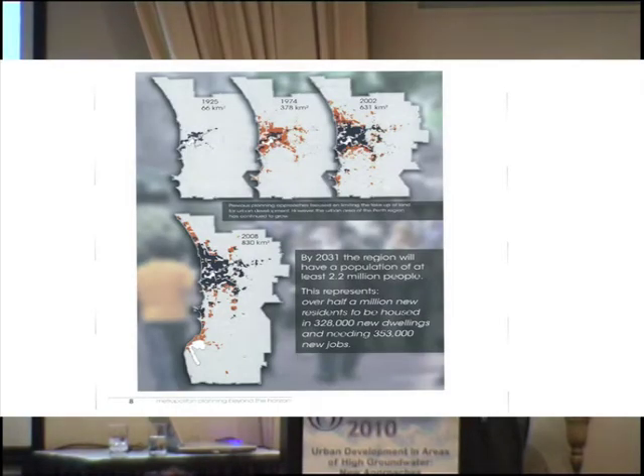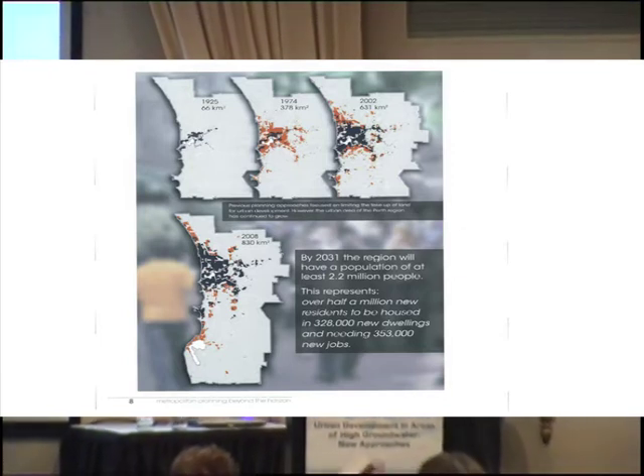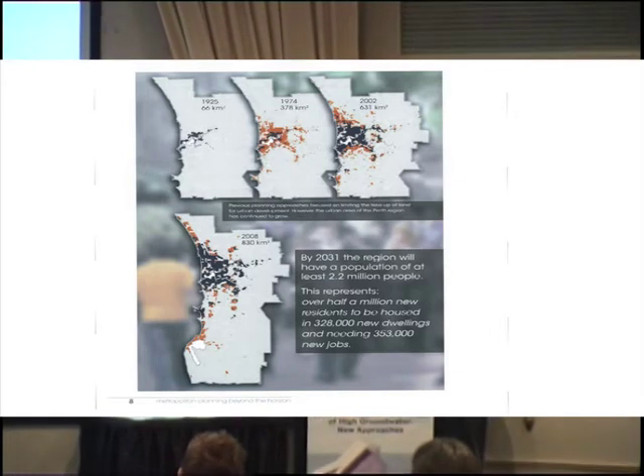This is up to about the 1970s, and then since that time there's been some rapid development along the coast. I've taken this out of Directions 2031, but it just shows the development of Perth through the years — 1925, 74, 2002 and 2008. All the good soils and sands are all along this coastal strip, so what we've done is develop on those.